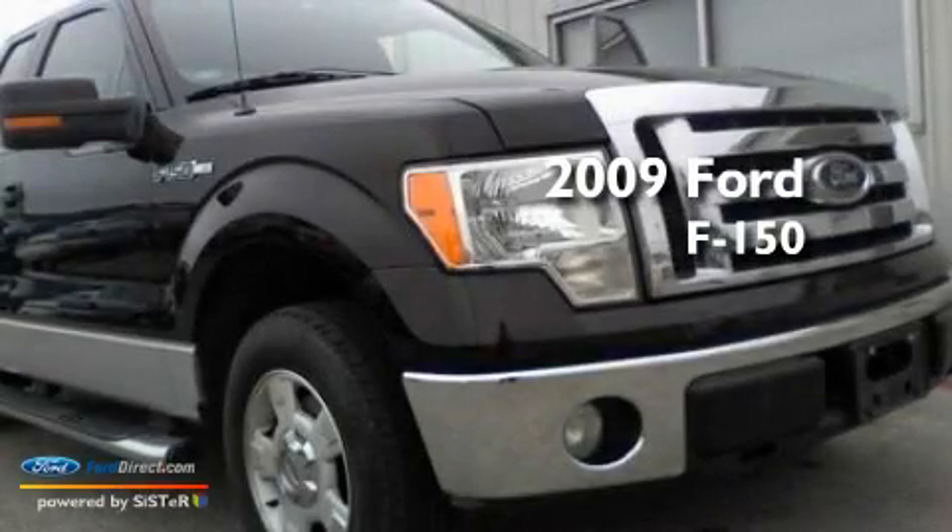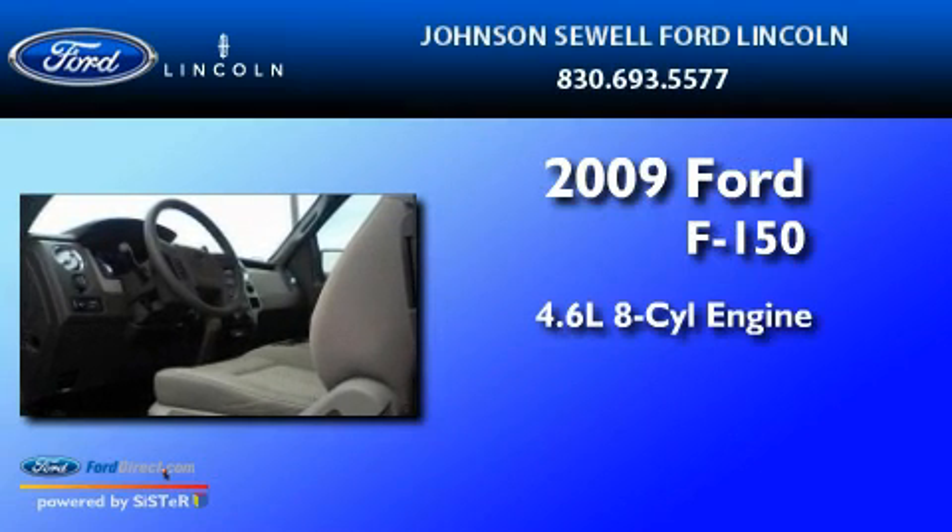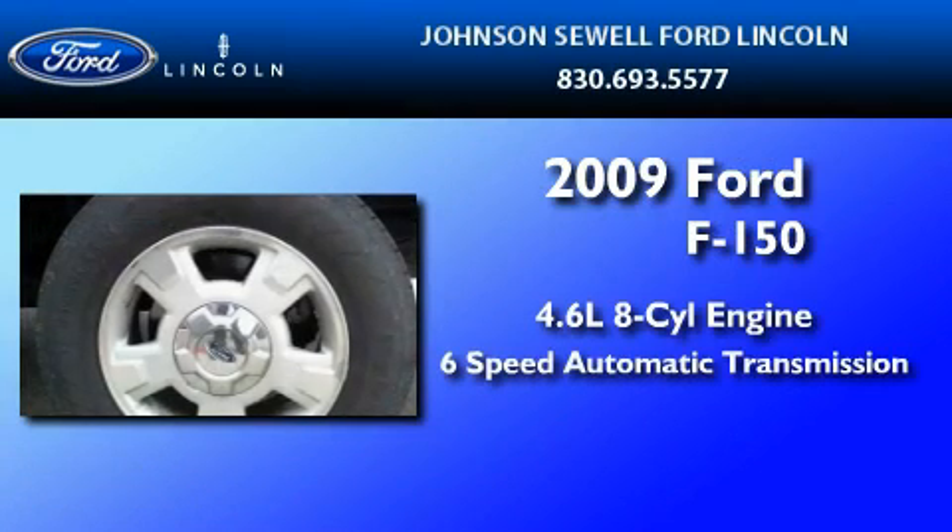This is a 2009 Ford F-150. It features a 4.6-liter eight-cylinder engine and a six-speed automatic transmission.